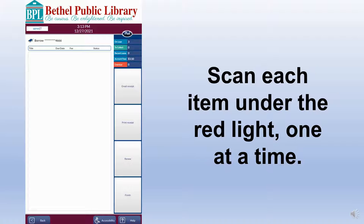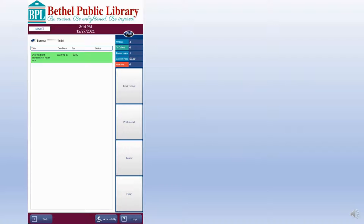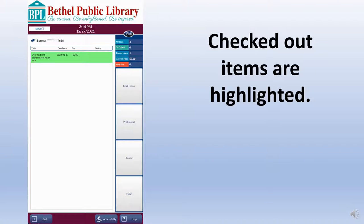To check out items, scan the item's Bethel Public Library barcode under the red light. Scan each barcode one at a time until all items have been scanned. Checked out items will appear in the left column highlighted in yellow. Patrons can view each item's title and due date.